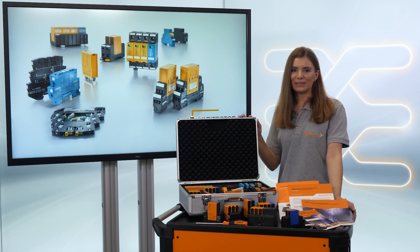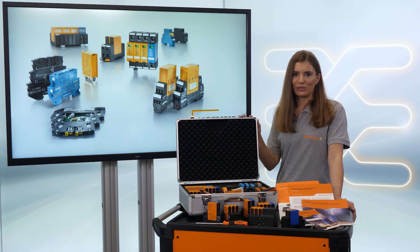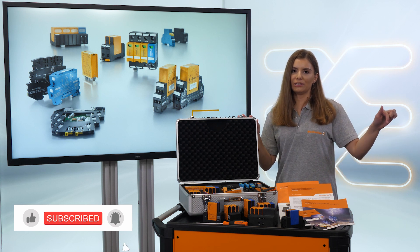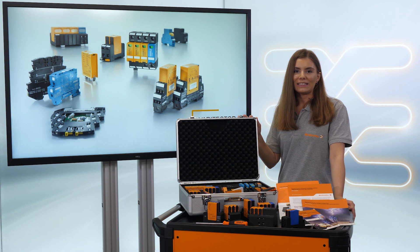My recommendation at the end is: better safe than sorry. Now we have learned more about surges and what surges can cause. If you want to have more information about surges and our Varitektor portfolio, please check the video description below. I hope you enjoyed the video and we'll see you in the next one.